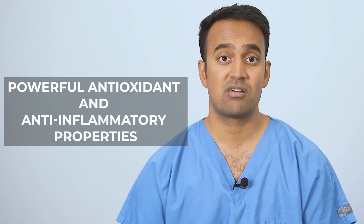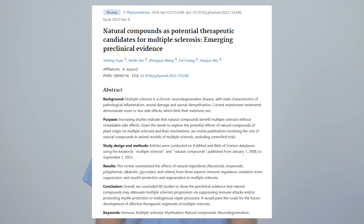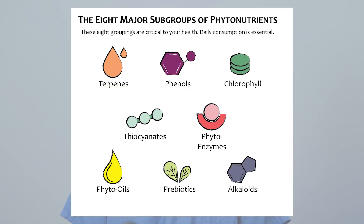Phytonutrients are plant-based micronutrients with powerful antioxidant and anti-inflammatory properties. These nutrients are especially important for people with multiple sclerosis, as they can help reduce the chronic inflammation associated with the condition. A 2023 study examined polyphenols and their antioxidant, anti-inflammatory, and neuroprotective effects in managing MS, and a 2024 study explored the effects of natural compounds on immune regulation, oxidative stress suppression, and the protection and regeneration of myelin. Phytonutrients come in various forms — including polyphenols, terpenes, glucosinolates, fiber-resistant starches, omega fats, and alkaloids — and play a key role in reducing inflammation in the gut and throughout the body.